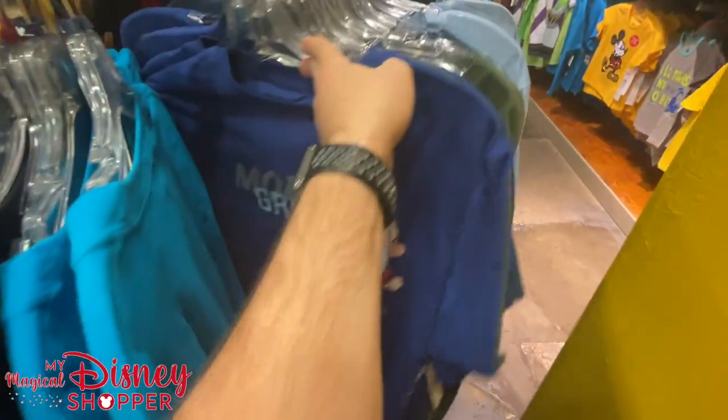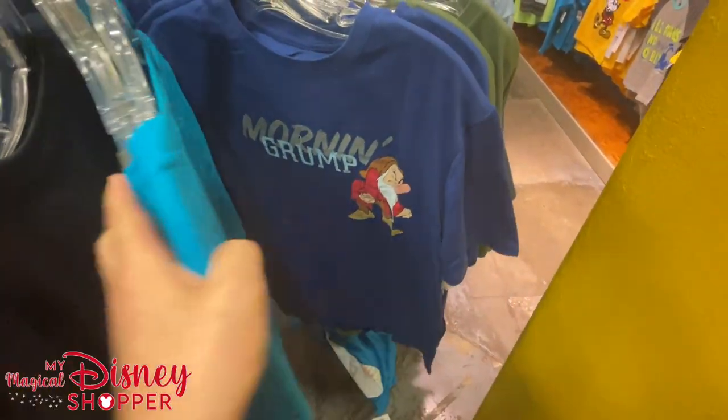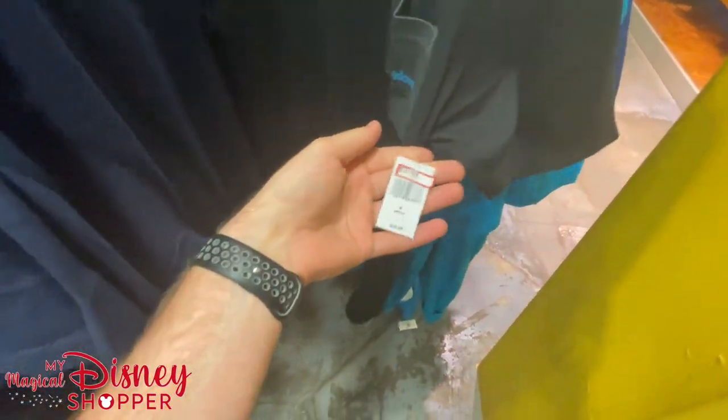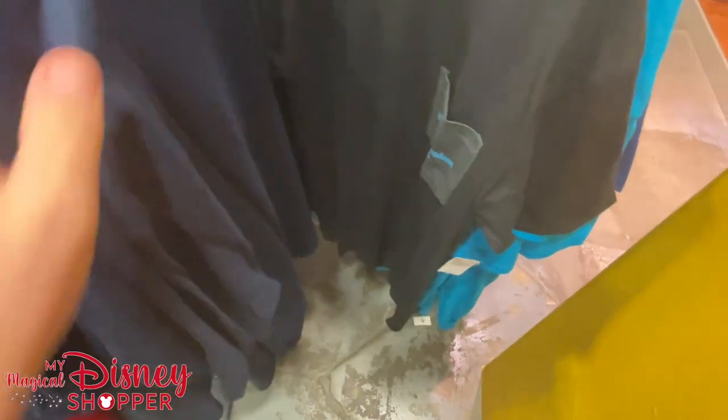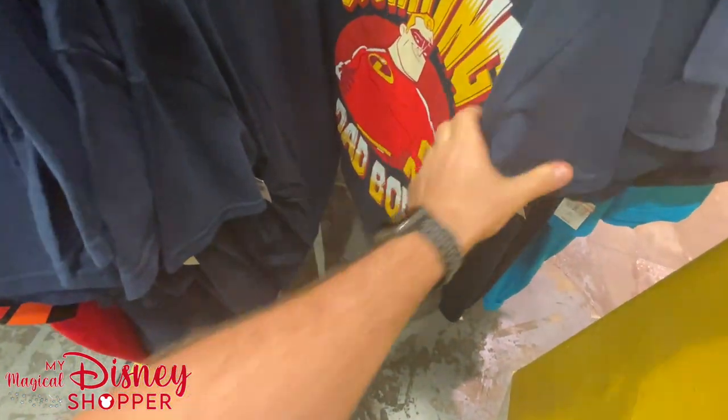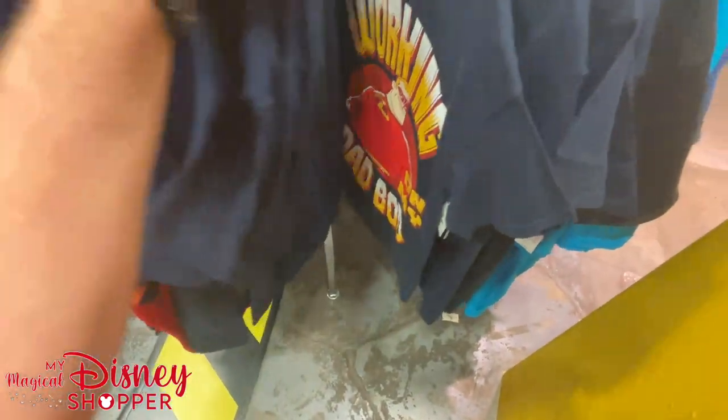We've migrated over to the men's section. Right off the bat, there's the Grumpy shirt — 'Lost Temper.' We've got the Magic Kingdom Villains After Hours event shirt that's made its way back here, still at $3.99. There's the 'Working on My Dad Bod' shirt at $7.99 — that's come down in price. And an Americana shirt.